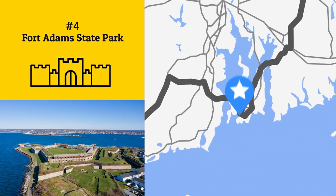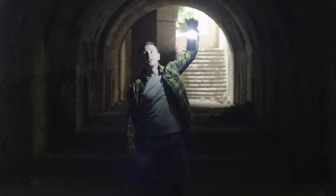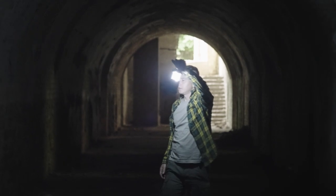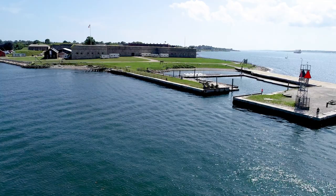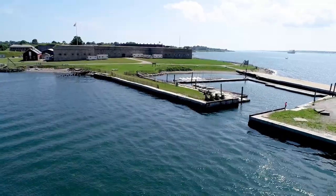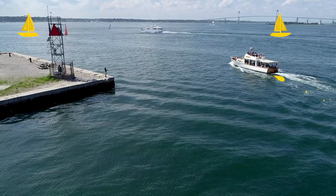Built by Irish laborers, Fort Adams is a remarkable symbol of Irish-American history. Enjoy a 75-minute tour that takes you deep into the underground tunnels and along the towering walls. Then follow the 2.5-mile walk around the perimeter of Fort Adams State Park for panoramic views of Newport Harbor and Narragansett Bay.